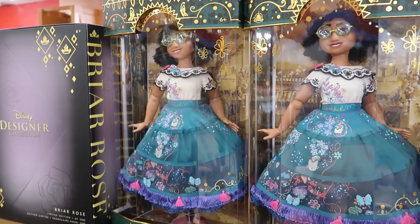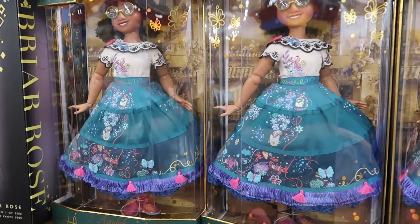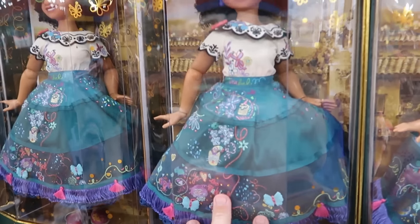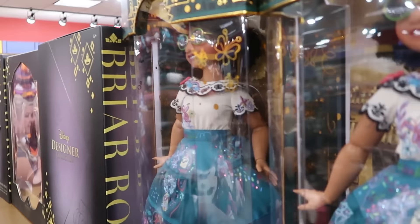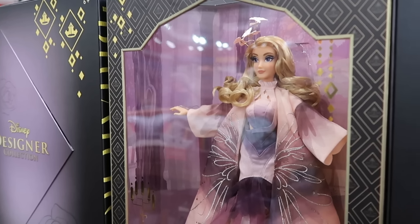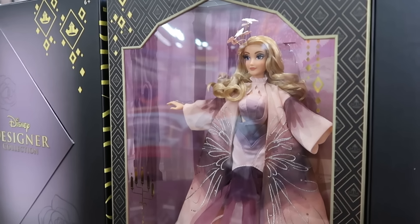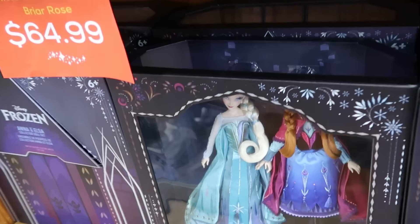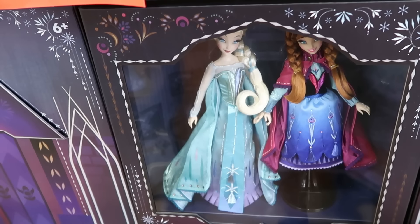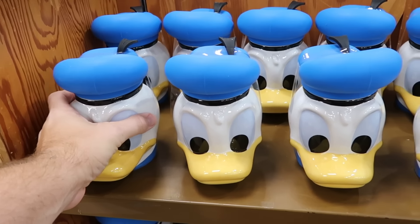For limited edition dolls they have the Maribel one from Encanto, limited to 6,650 pieces, only $100 a piece — very nice for the holiday season with 'it's magical' on the bottom of the dress. Right over here are the designer collection dolls including Briar Rose, limited to 5,500 pieces, for only $65 — very good deal. From Frozen they have both Anna and Elsa in a very fancy collector's box, limited to 5,700 pieces, for $125.